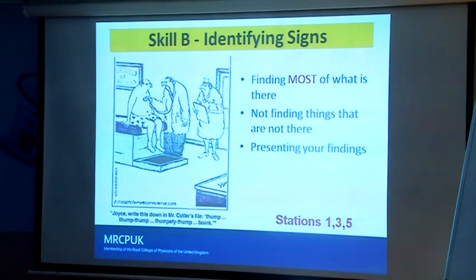We may be willing to let you miss an occasional sign if we don't think it's that important or it was very difficult. Don't make up signs. Examiners may go on what we call a fishing expedition — you've told us there's an ejection systolic murmur and we ask 'was there a diastolic murmur?' We're just finding out how confident you are. 'No diastolic murmur' is the right answer, but it's amazing how many candidates suddenly say 'yes, there was a rumbling mid-diastolic murmur' — you've just failed yourself.